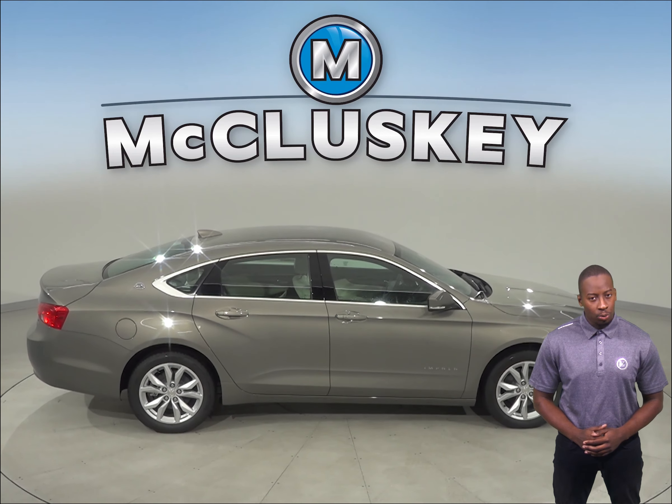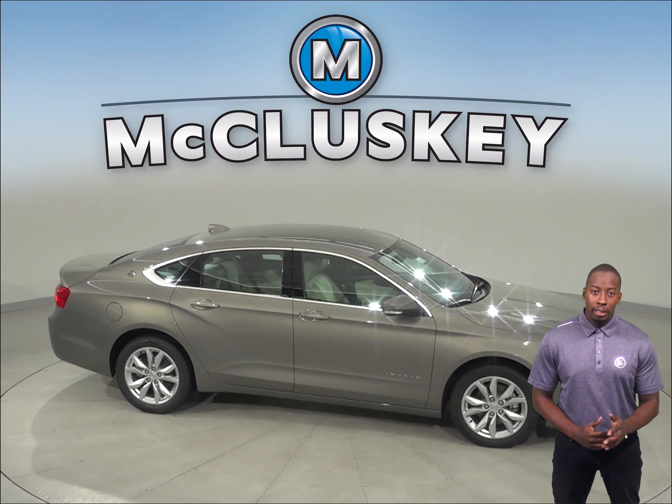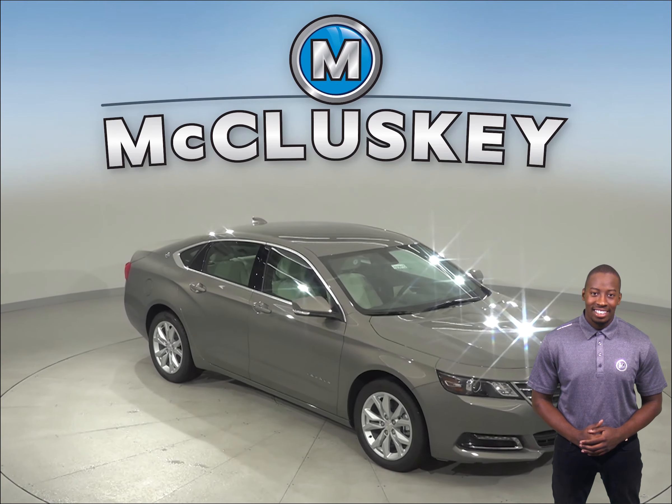The Subaru Legacy does not offer any of this. So come on down and see why the 2019 Chevrolet Impala is the right car for you. With our free lifetime mechanical warranty, you will be covered for as many miles and as many years as you own it. Take it on one of our free 48-hour test drives.